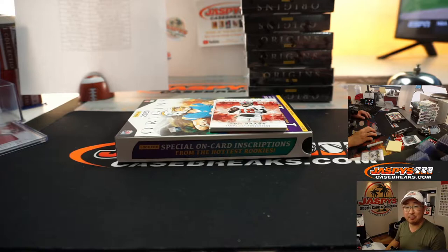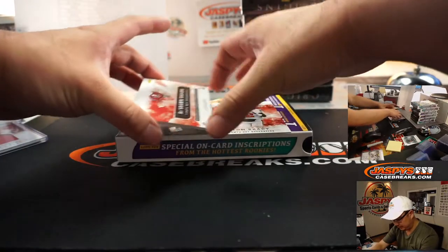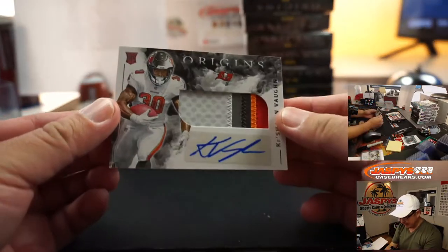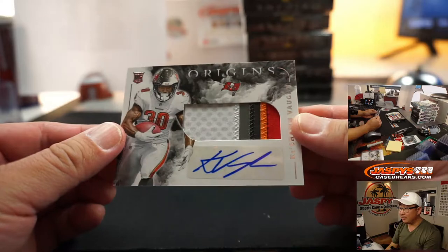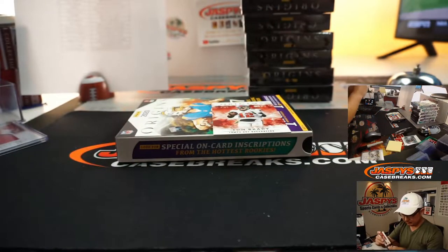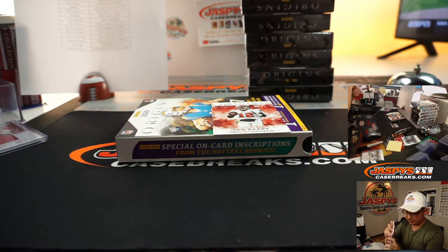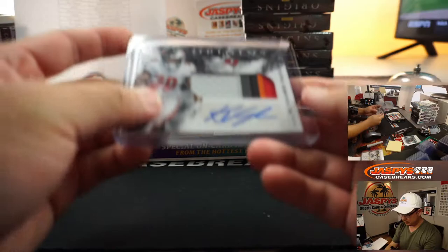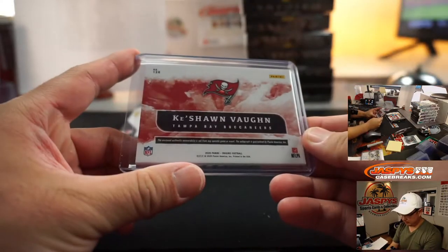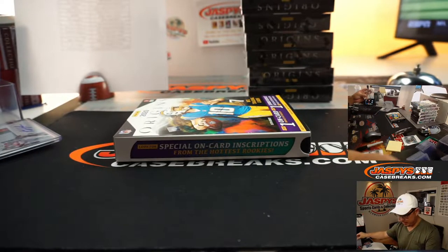I updated the schedule so that time slot is wide open for another break — whatever fills there will go there. Keyshawn Vaughn, another Buccaneer for John McCall — excellent patch and autograph. And the Tom Brady will go to you as well, John McCall.